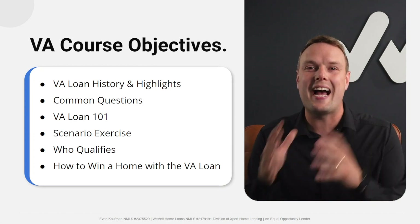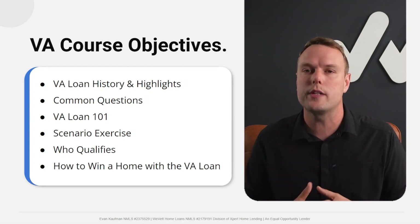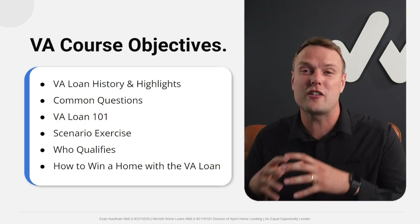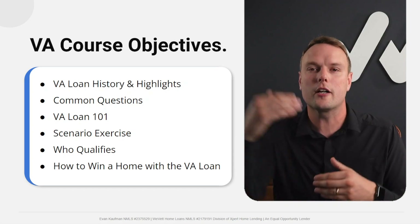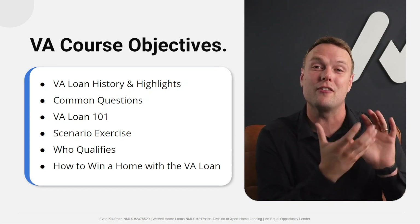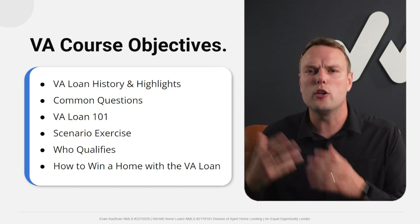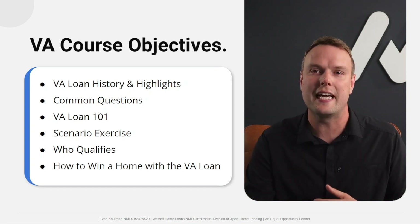Number one, we're going to look at the history and highlights of the VA Loan. Then we're going to look at common questions and answer those in simple yes or no format. Next, we're going to go over VA Loan 101 — the major terms in detail. Then we'll compare the VA Loan with the conventional loan, look at who qualifies, and how to go out there and win a home.